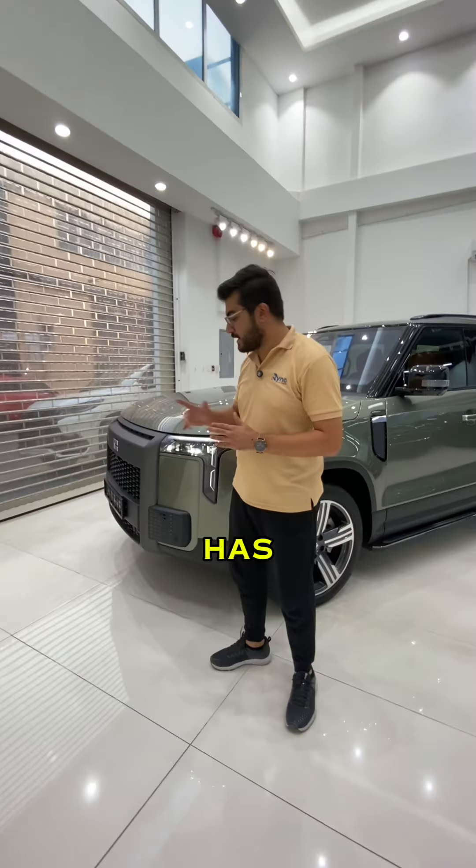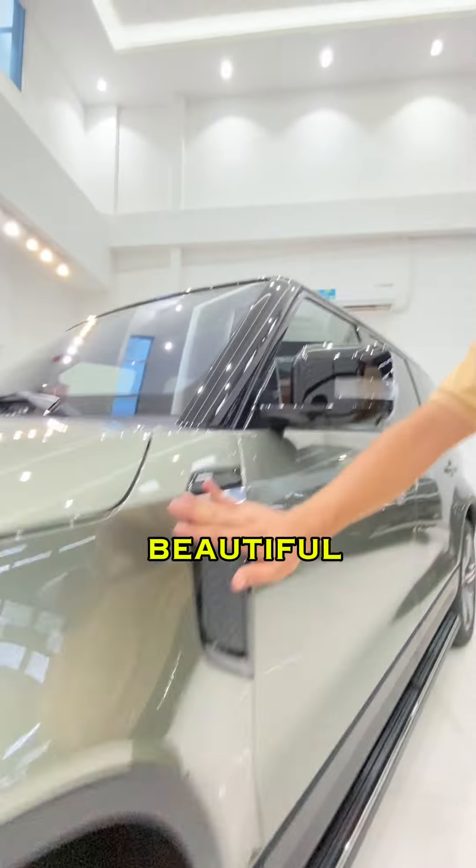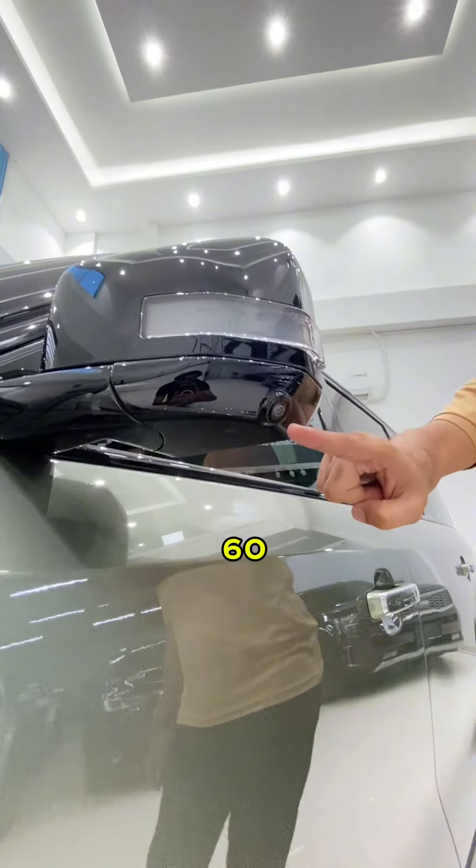This is the 2024 ROX1. It has beautiful LED lights, front sensors, back sensors, chrome wheels, a beautiful two-tone color, and a 360-degree camera.